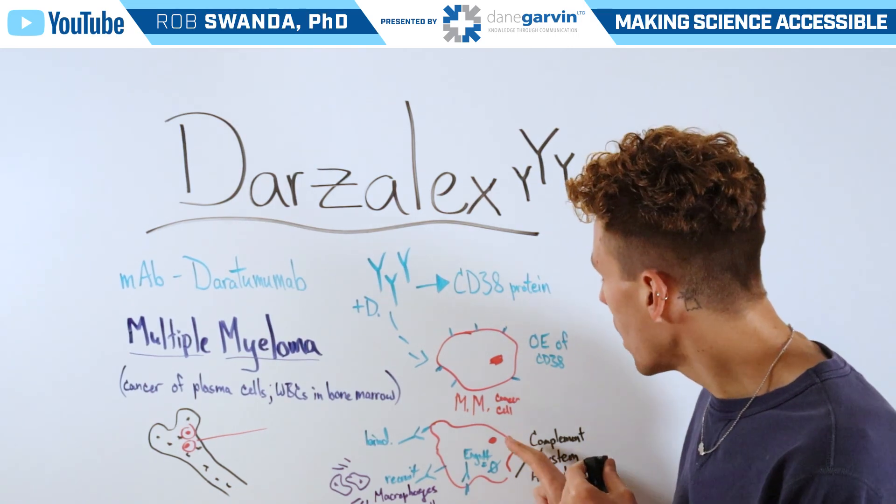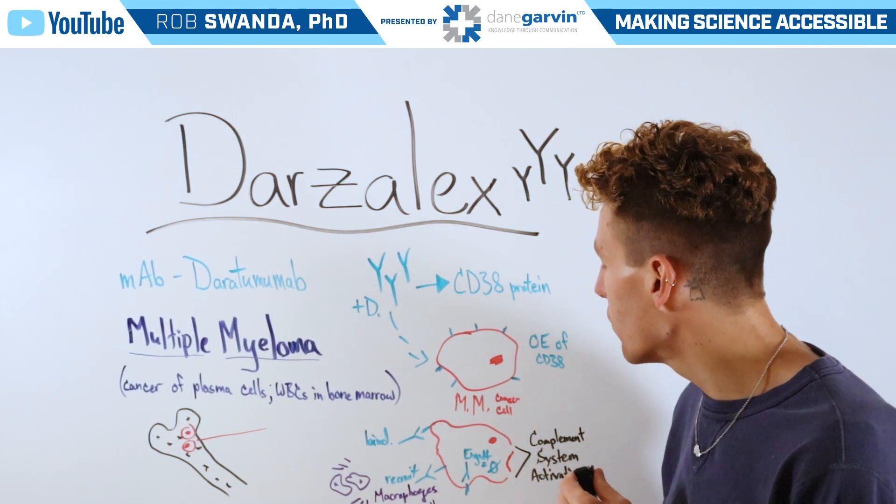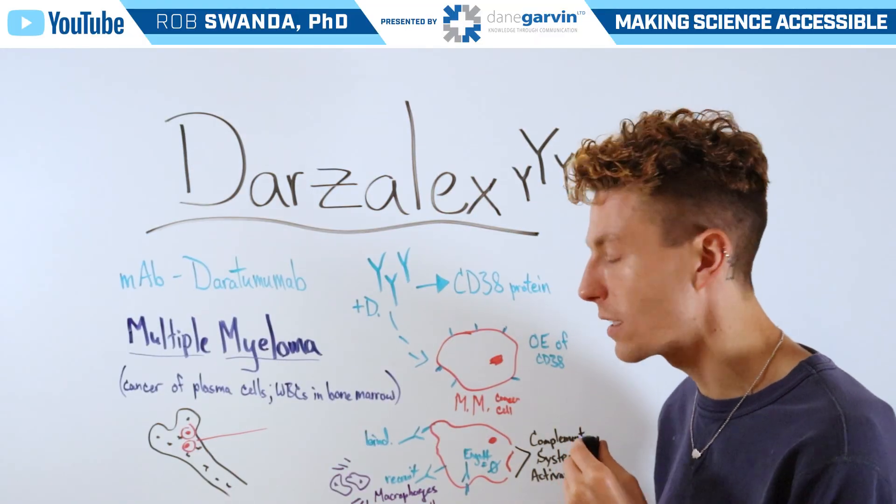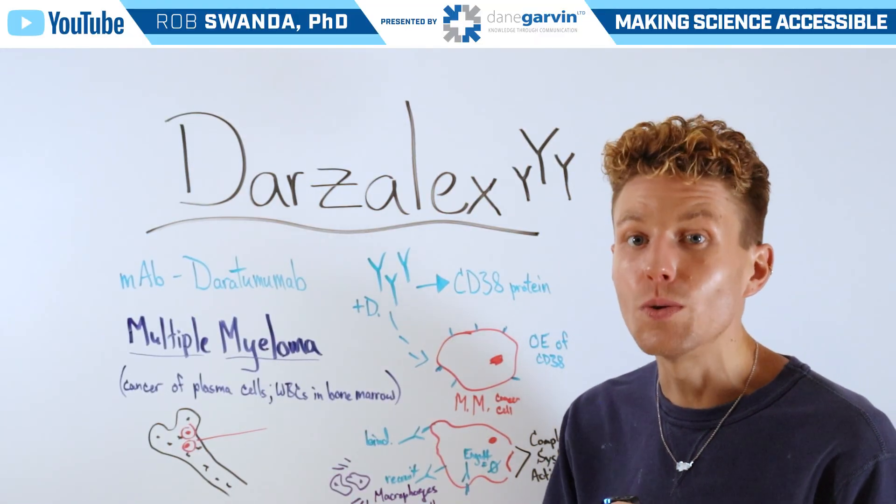Lastly, Darzalex can cause holes on the outside of the multiple myeloma cancer cell — also referred to as complement system activation — which can then lead to cell death.